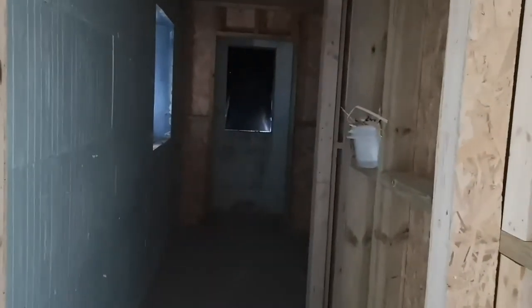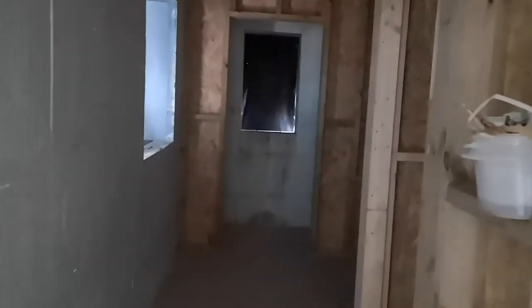If I take you round this side, when the camera adjusts to the fact that it's pitch black in there, you should be able to see what will be the utility room, and at the far end there'll be a toilet.